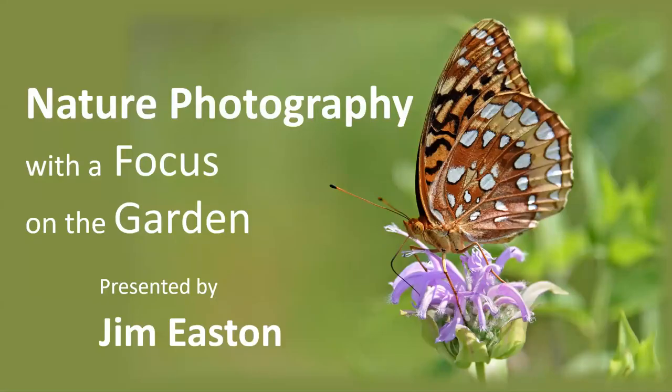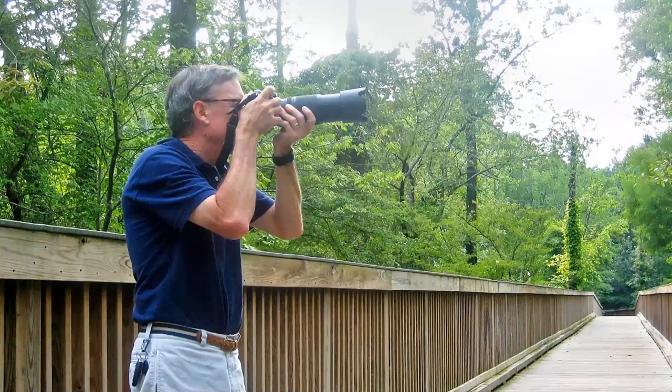Today's program is Nature Photography with a Focus on the Garden, presented by Jim Easton. Jim's photographs absolutely blow me away. He's been doing photography since junior high, and he and I both remember the days of darkroom, developer, stop bath, and fixer. It's really fun to talk to another film photographer. Jim, I'm going to turn it over to you now.